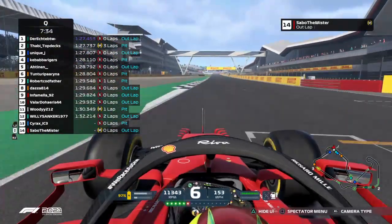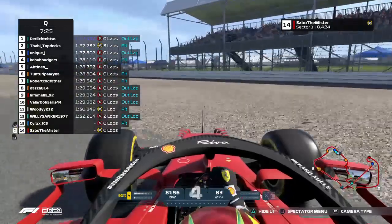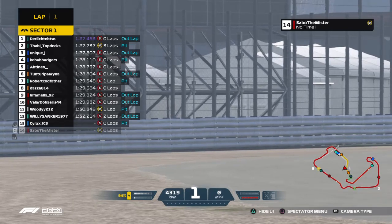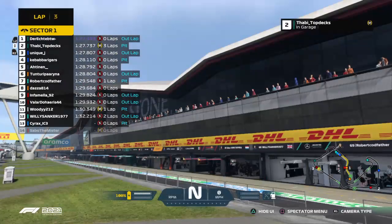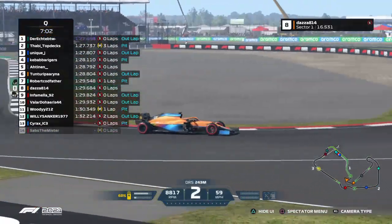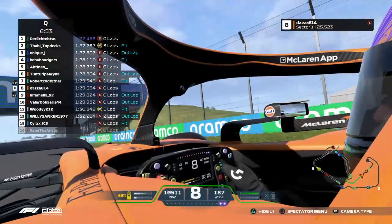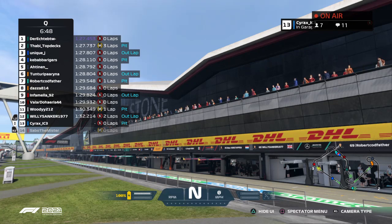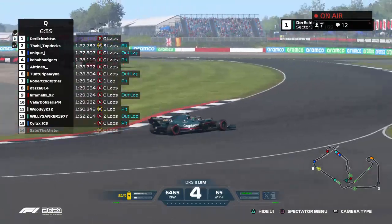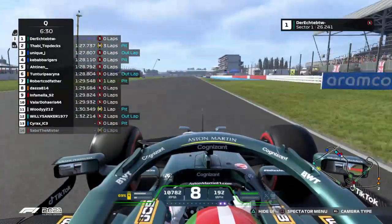On board now with the Ferrari driver — into Turn One, Club corner at the Hamilton Straight, uses a bit of the curb then brakes — and he spins! He's hit the inside curb. That was not expected. Not the best start to the qualifying session for Sabo. Those curbs in this game are absolutely humiliating — pretty much 90 percent of the F1 community hates how punishing they can be at times.